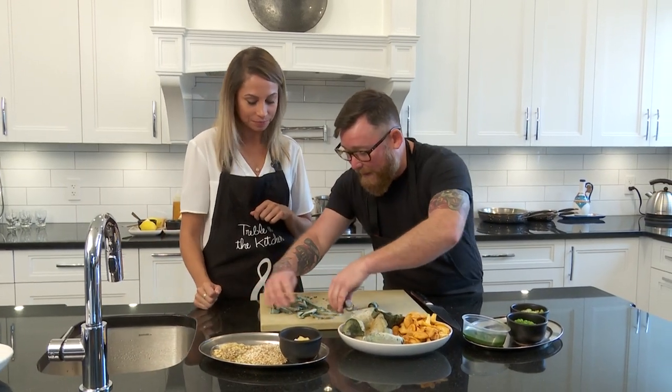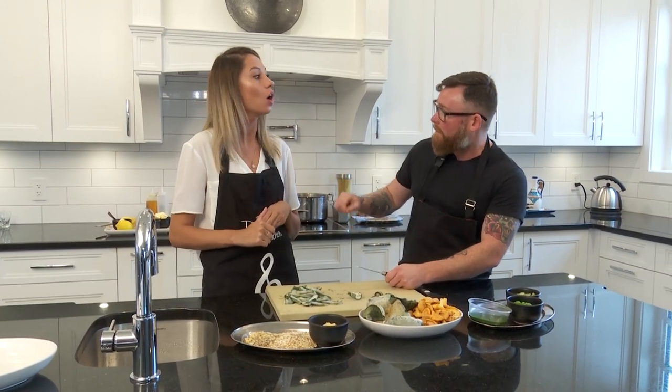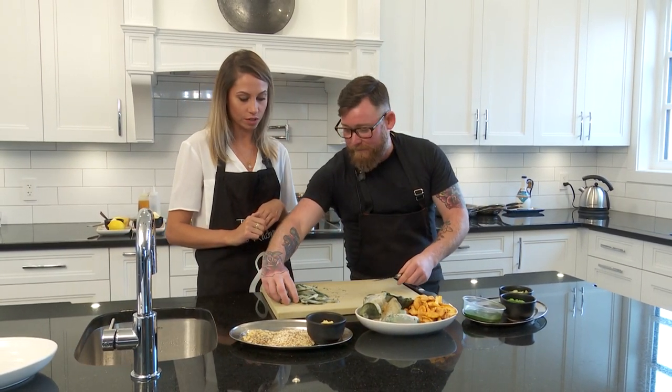Do you use the stems too? Yeah, actually what I do is I make stock with the stems, and then that's what I add into the risotto. So we'll keep these aside.